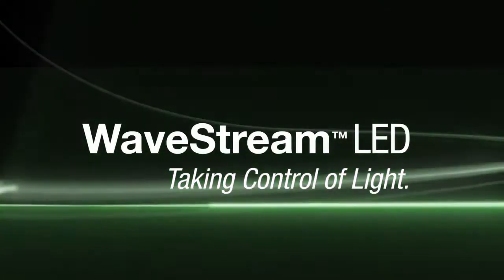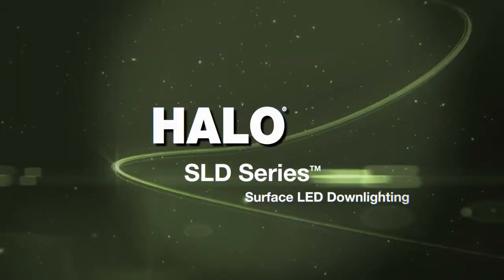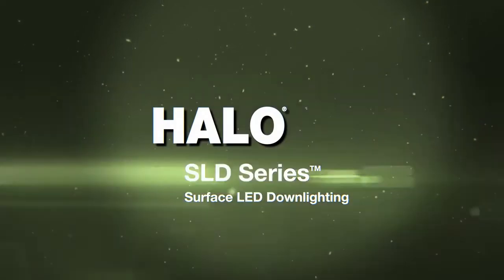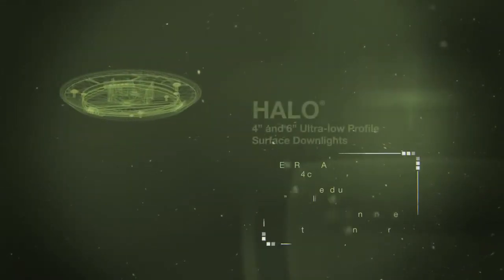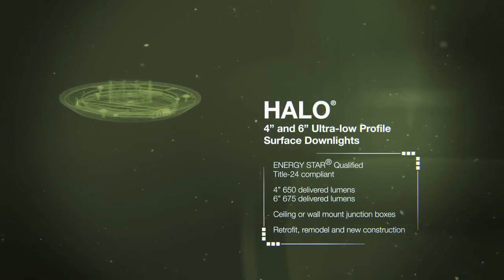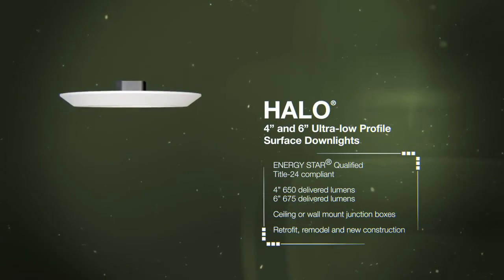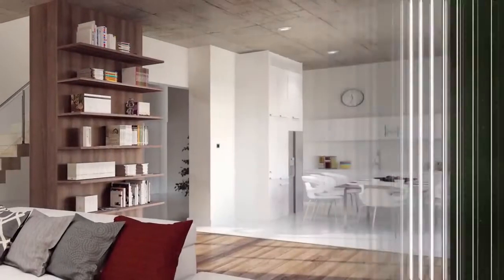Wavestream LED: taking control of light. The Halo SLD series surface LED downlights represent an industry breakthrough in energy-efficient downlighting technology. Never before has there been an ultra-low-profile, surface-mounting luminaire with the look and performance of traditional downlights. Sleek design and leading-edge Wavestream LED technology come together in the Halo SLD series to offer unparalleled design freedom with mainstream value.